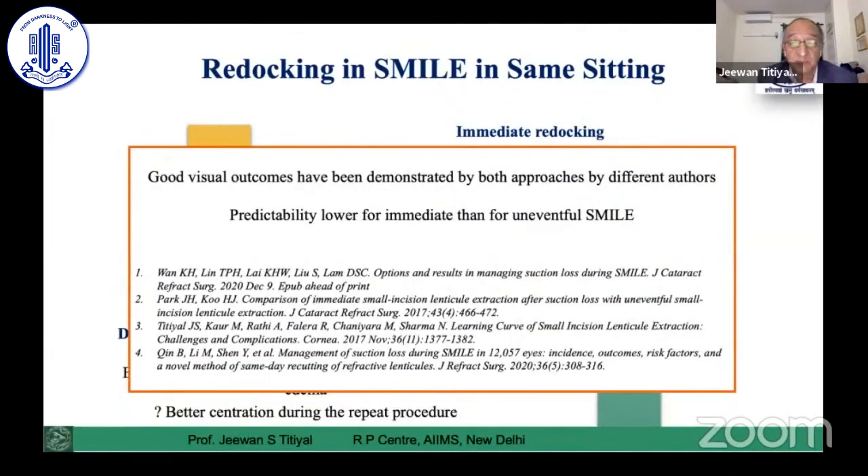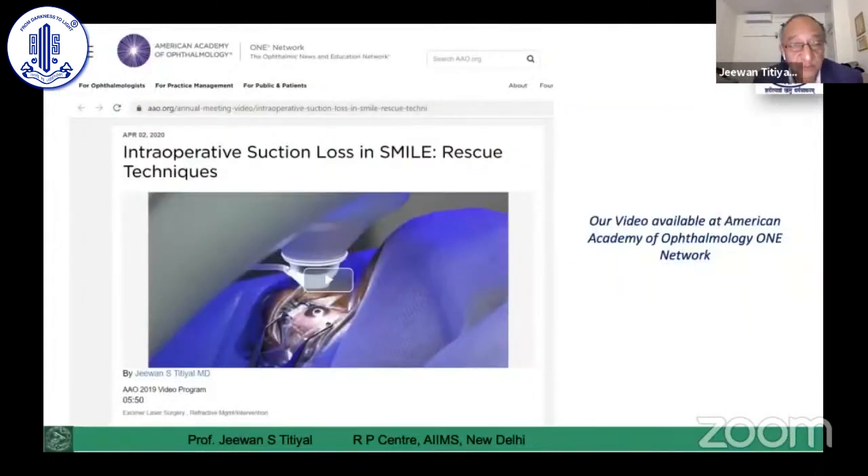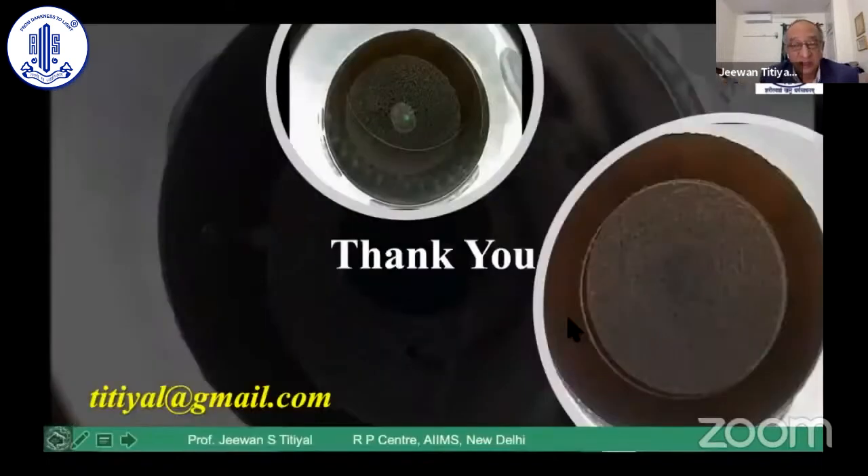Good visual outcomes have been demonstrated in these cases. In summary, management depends on the stage of suction loss, and various corrective steps can be taken — PRK, re-SMILE, or most often converting to conventional LASIK, which gives very nice results. Despite this dreaded complication, outcomes are quite good. This video is featured on the American Academy of Ophthalmology website, selected for the 2018 American Academy. Thank you for your kind attention.